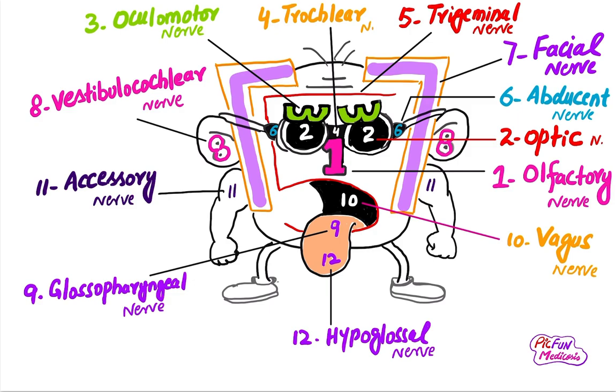The eleventh cranial nerve is the accessory nerve. It supplies the muscles of the neck and shoulder, such as the sternocleidomastoid and trapezius. The twelfth cranial nerve is the hypoglossal nerve — it is the nerve of the tongue, supplying the muscles of the tongue related to its movements. These are the 12 cranial nerves, and by remembering this picture you can easily remember the location and function of each.